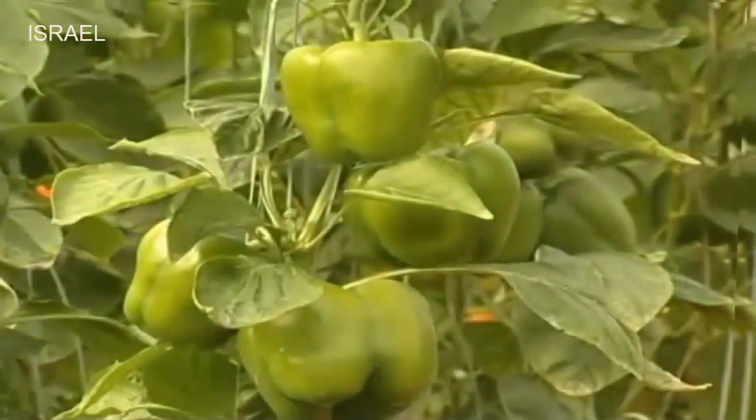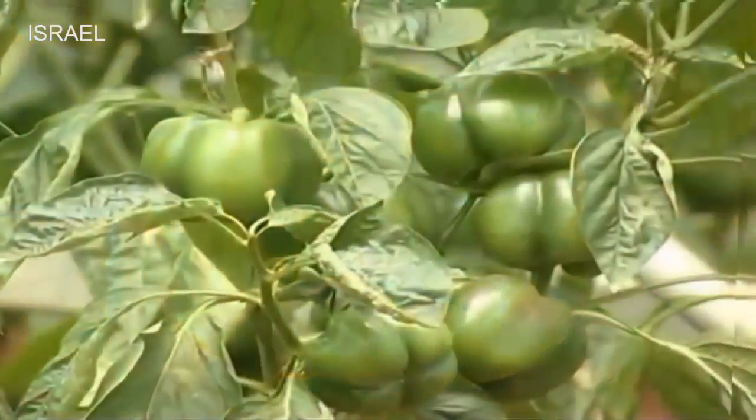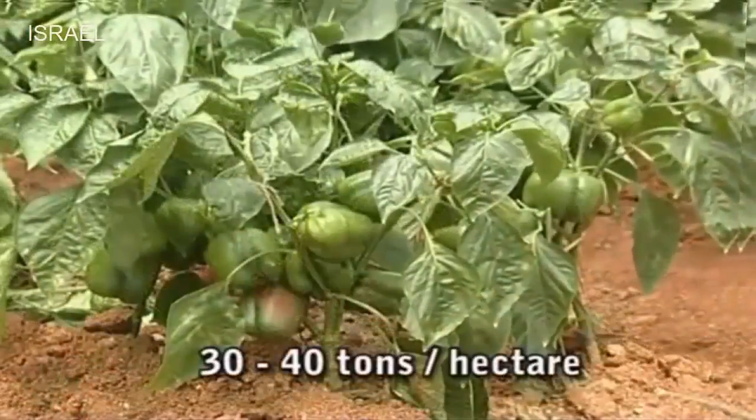Capsicum, also known as sweet pepper or bell pepper or shimla mirch, is a high value vegetable crop. It has been under cultivation since ages under open conditions with an average yield of 30 to 40 tons per hectare.